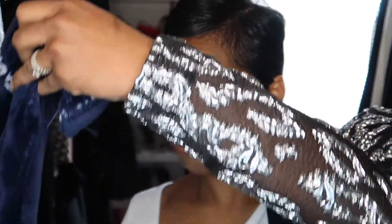Anastasia Beverly Hills Dewy Set Spray. I don't have my wrap, so guess what we're about to do — we're about to improvise. We're going to take a robe. I actually like this better.